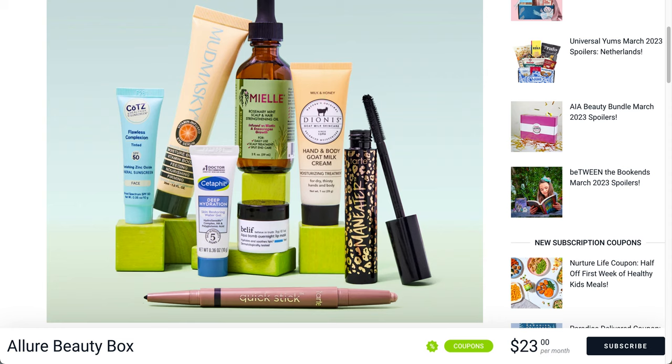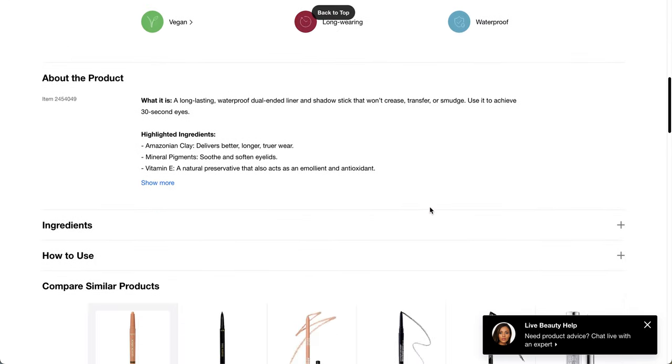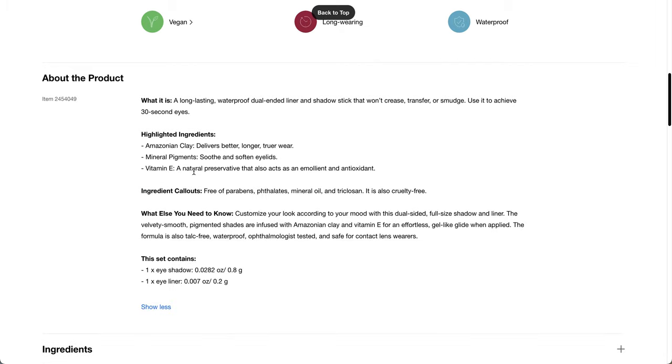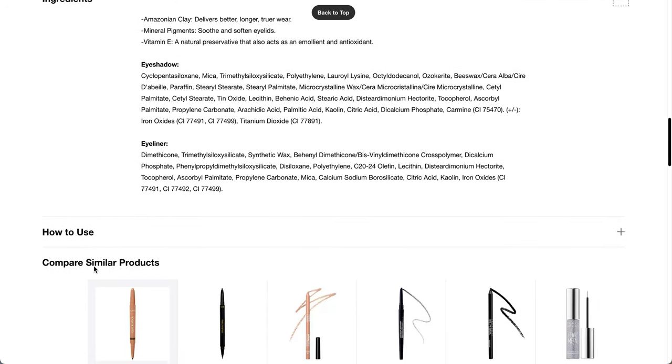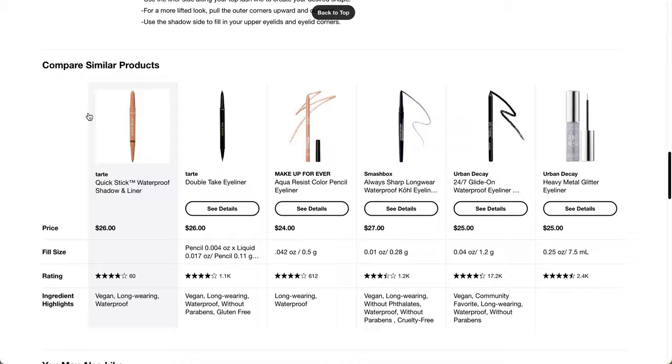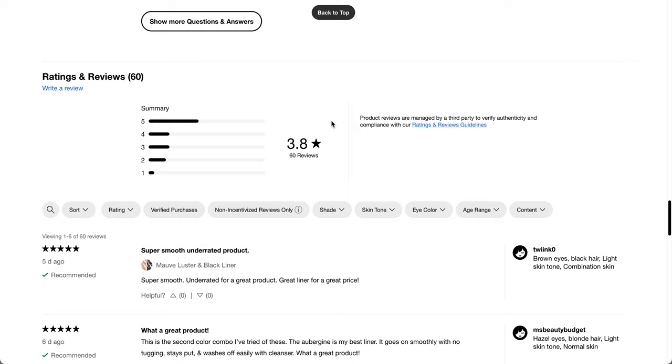It looks like this one will be the Rose Gold Luster, but let me know below which one you've gotten. It's a long-lasting waterproof dual-ended liner and shadow stick that won't crease, transfer, or smudge — use it to achieve 30-second eyes. It has Amazonian clay, which I think is one of Tarte's signature ingredients, plus mineral pigments and vitamin E. It doesn't have the best reviews — 3.8 stars with 60 reviews on Sephora, which is pretty much middle of the road.